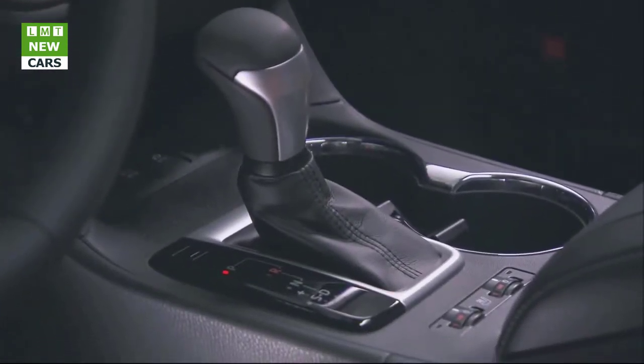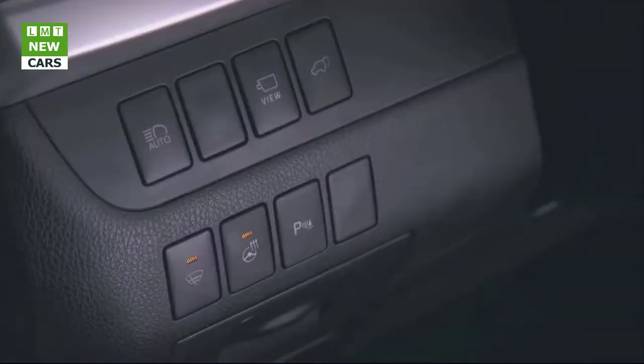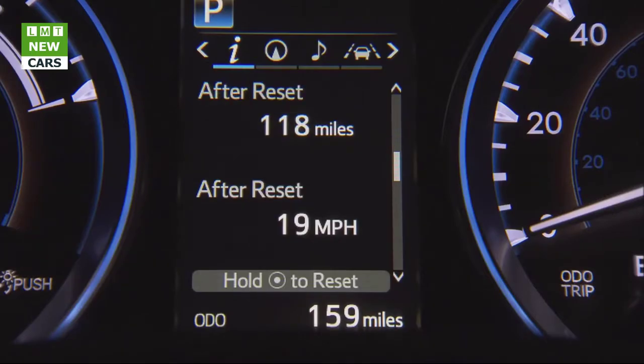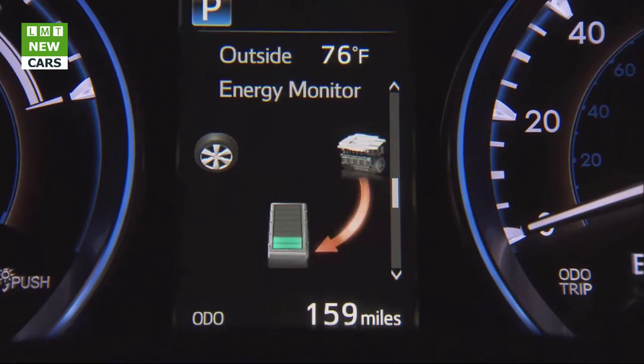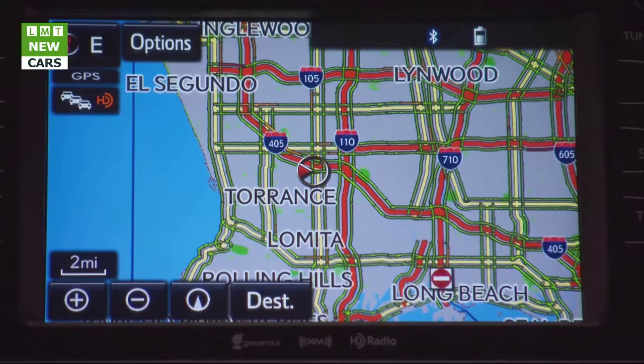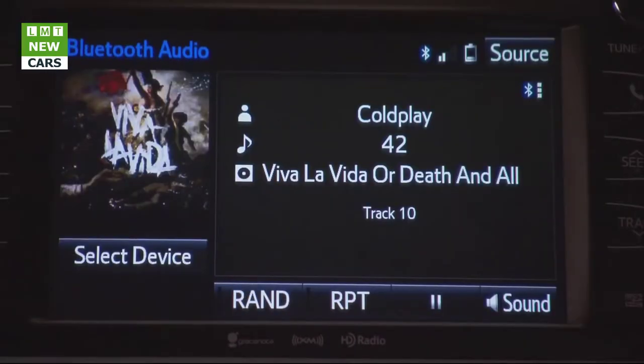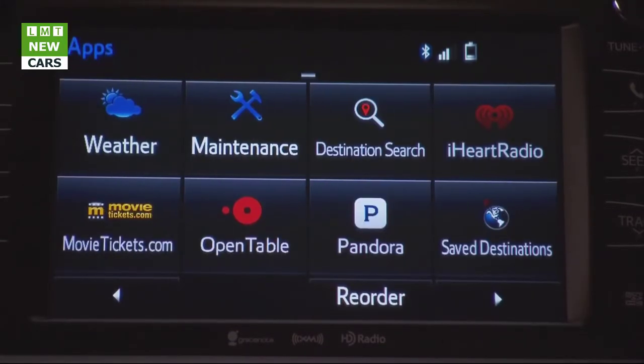The Toyota Highlander's sleek and strong design ensures ample visibility for the driver, a trait augmented on all models with a standard backup camera. On the XLE grade and above, the Highlander receives a standard Blind Spot Monitor with Rear Cross-Traffic Alert (BSM/RCTA).